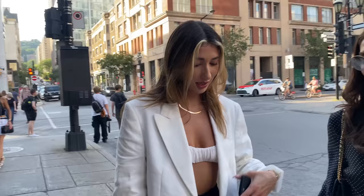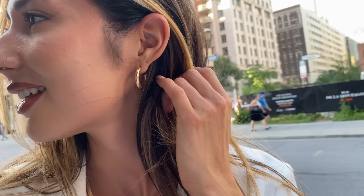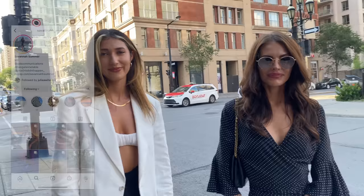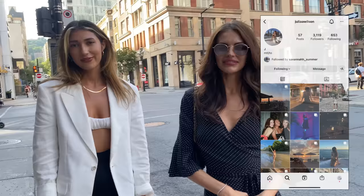The blazer and shorts are both Zara. She can't remember where the necklace chain is from, but the gold hoop earrings are from Majuri — a Toronto brand. Both women have public Instagrams: one is at Savannah with two H's, the other is at Julia Wilson with a double A for Julia.